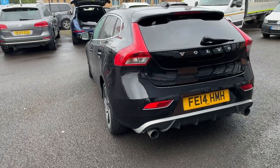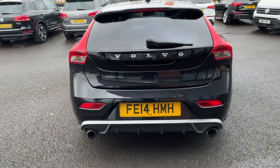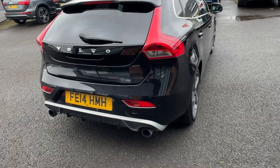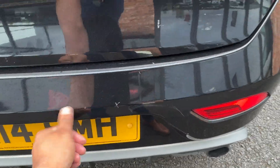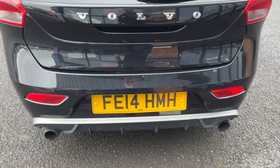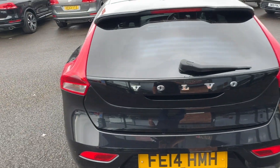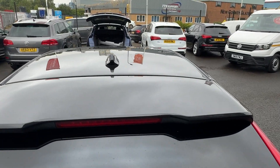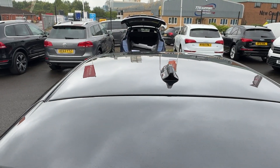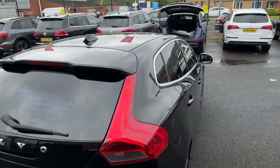Coming around the rear bumper, no nasty scuffs or scrapes. There's a light scratch and craze mark on the rear bumper just there, but nothing major. The tailgate looks good, rear light clusters look good, rear screen is good, and along the roof is all good.